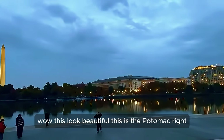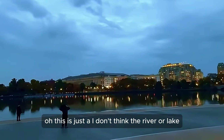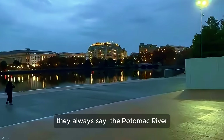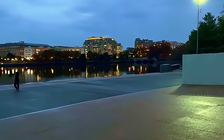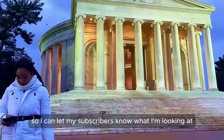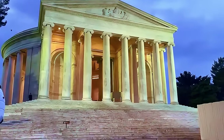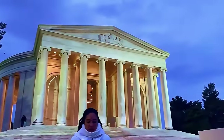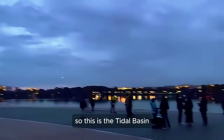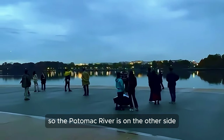Wow, this looks beautiful! This is the Potomac, right? Is this a river or a lake? Actually, the water here is the Tidal Basin — not the Potomac. The Potomac River is just on the side of it, on the other side from where we came under the freeway.